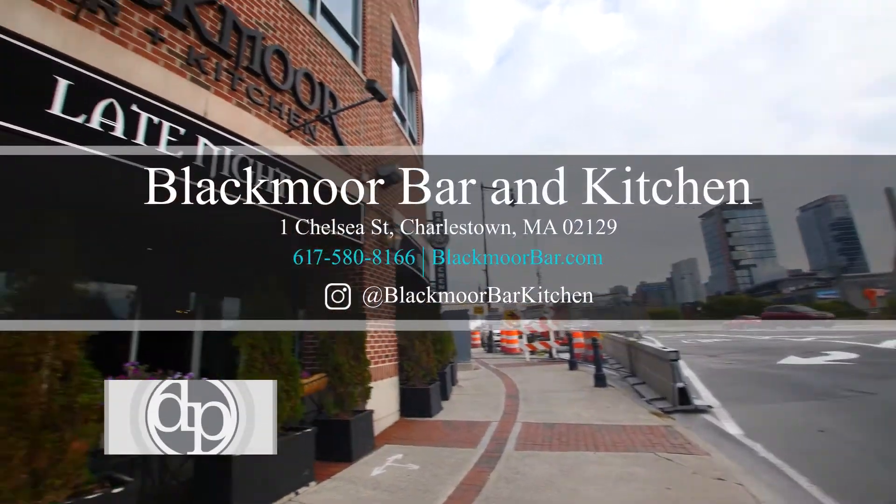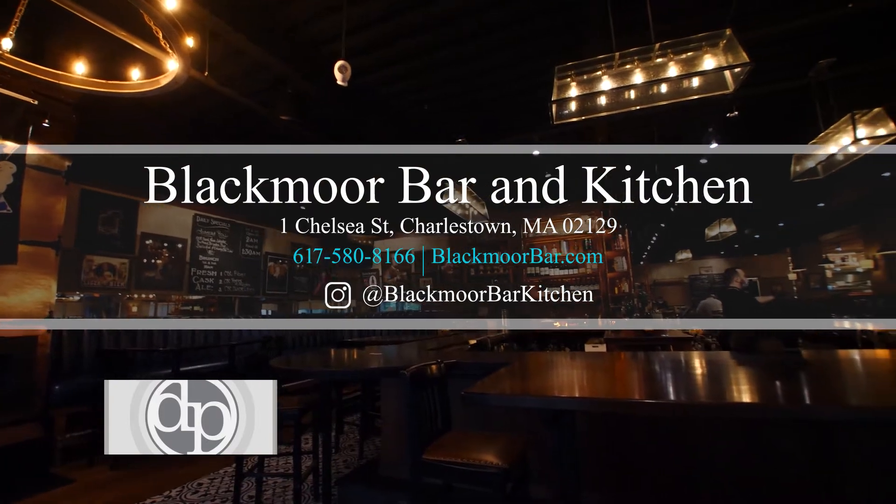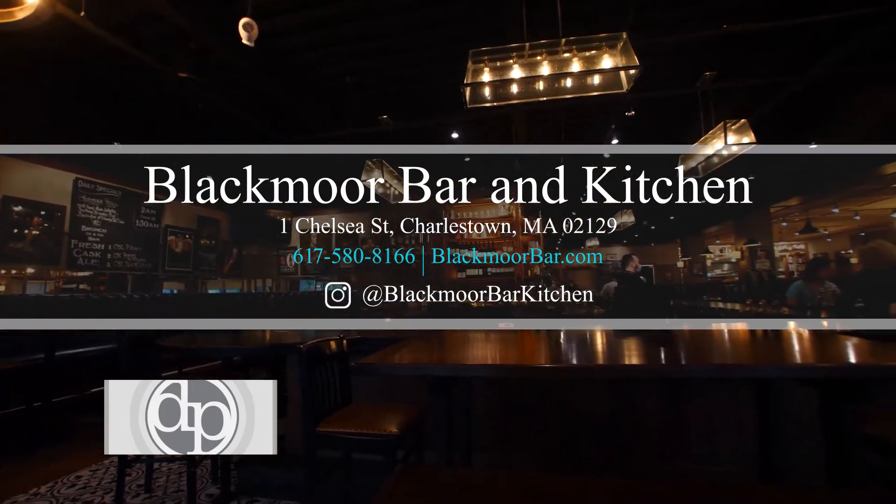We can't wait to see you here at the Blackmoor. We're located just over the bridge into Charlestown from the North End. We are first-come, first-served, so no reservations needed — just come on in. We have a large space to accommodate a lot of people, so we can't wait to see you here.